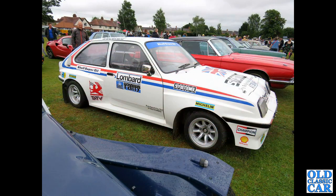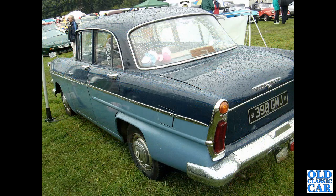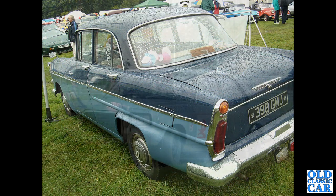Another rally-prepared Vauxhall Chevette — it seems that most surviving Chevettes are now in this guise. Another rainy scene with a Vauxhall Victor F-Type in the foreground — this is a Series 2 car, I think.